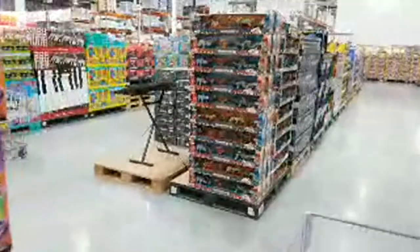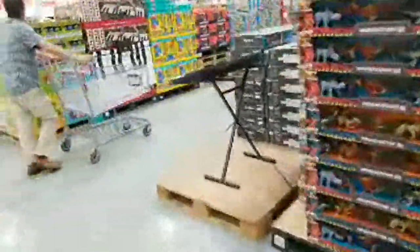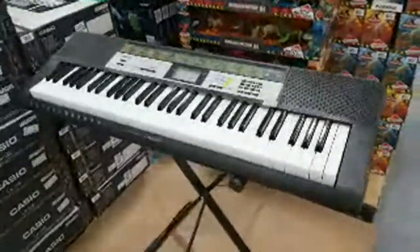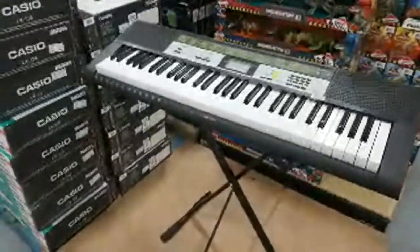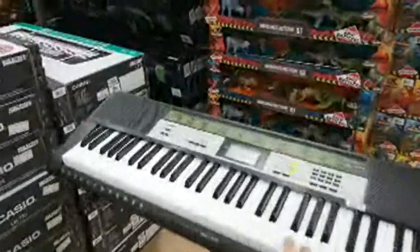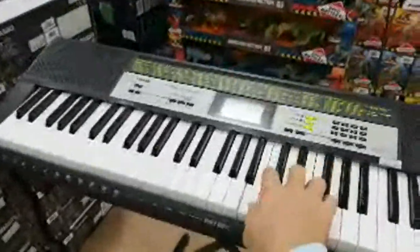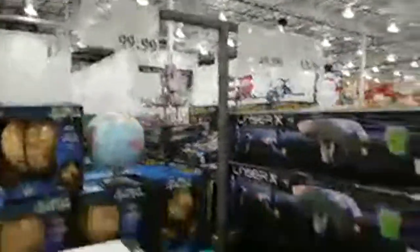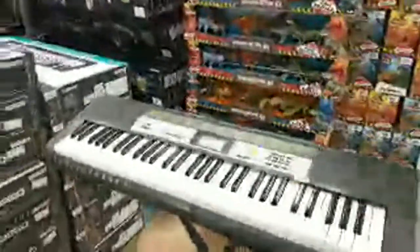Here's the Casio 61 lighted key keyboard — if you just want to get your feet wet and aren't sure about spending $500, this one is only $99. I love that they have these learning toys here for kids.